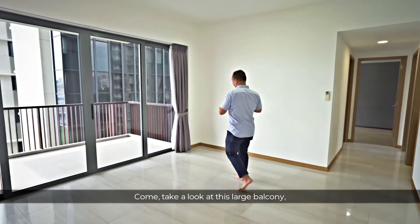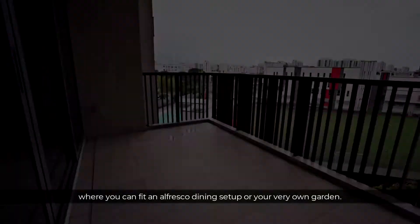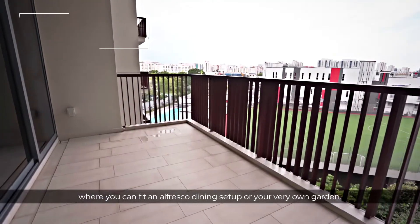Let's take a look at this large balcony where you can fit an alfresco dining setup, or your very own garden.